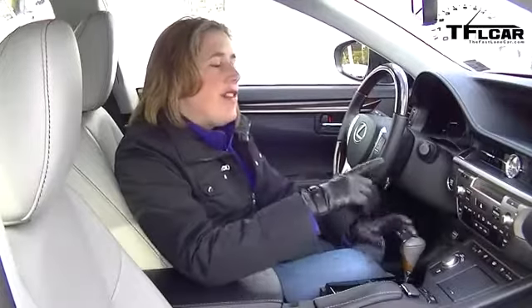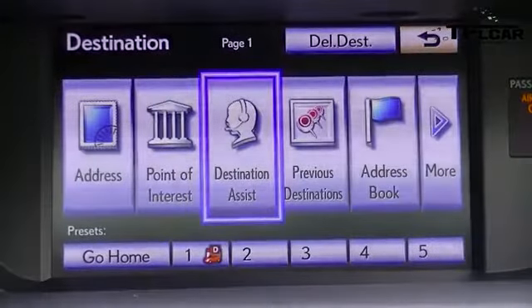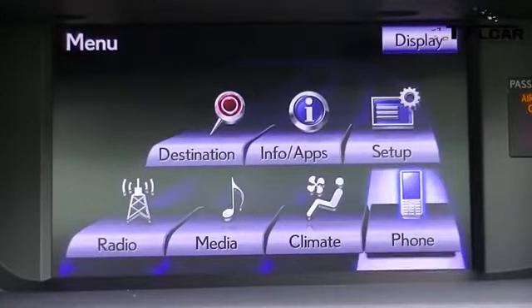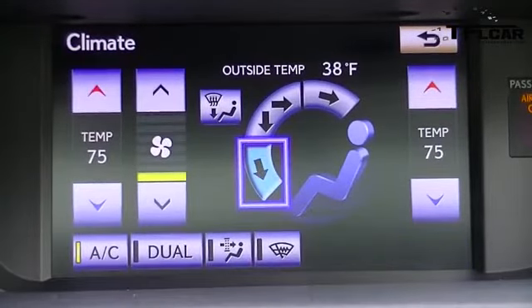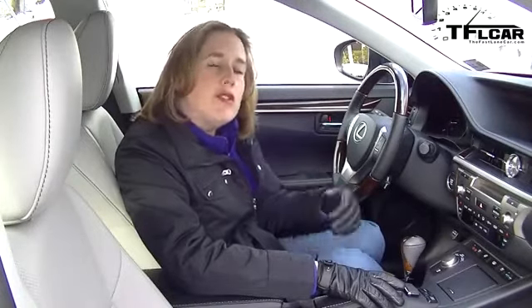Another neat feature about this system is that you're not stuck with it looking quite the way they made it look when this car came to you. If you want to change the icons, if you want to change things around a little bit to make it yours, you can do that. It's kind of like personalizing your phone — instead of just being the boring blue cloudy sky, you can put whatever you want in there, and then it's your infotainment system, so it's more personal to you.